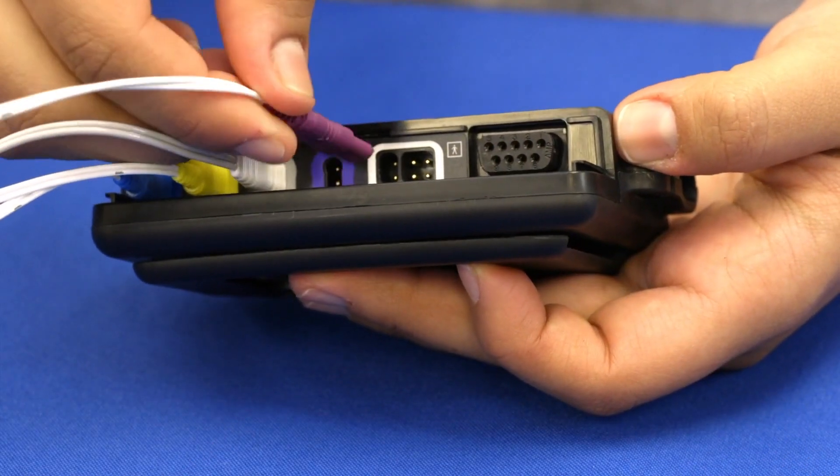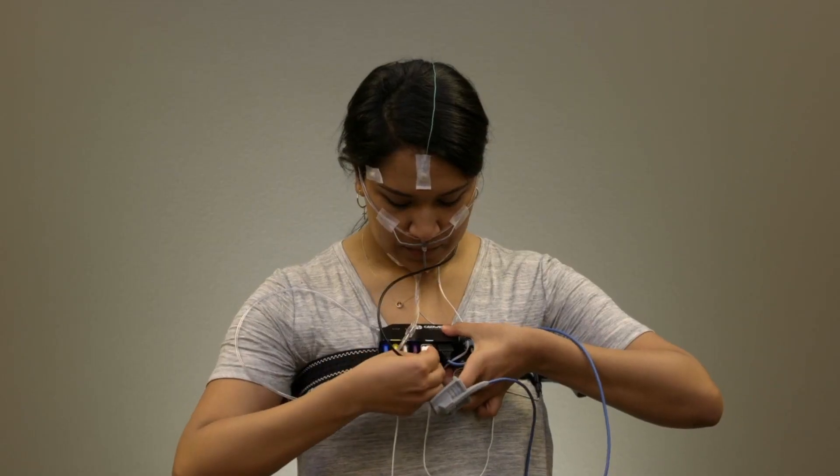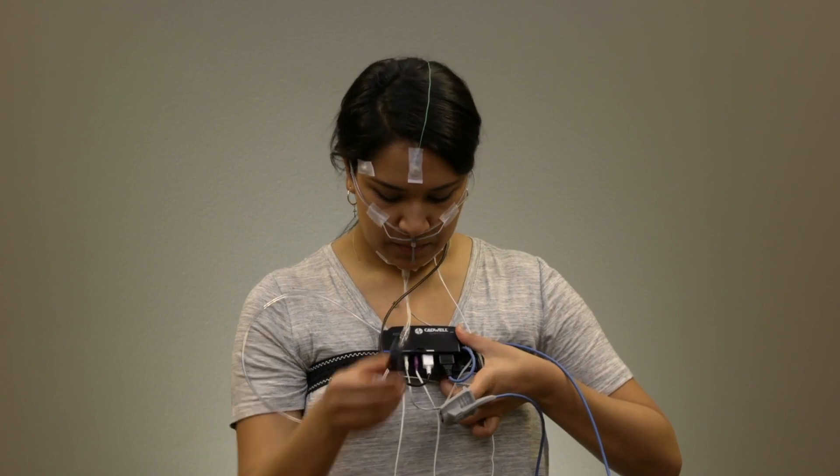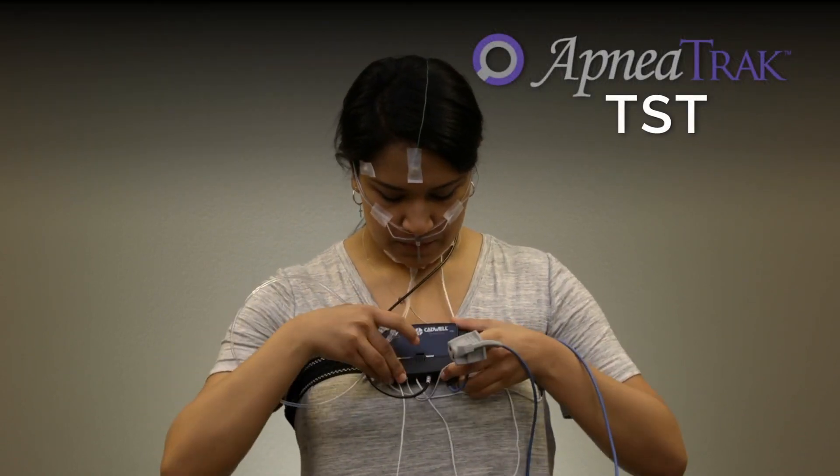ApneaTrac TST adds three channels of EXG, which can be used as EEG, EOG, EMG, or ECG, and would allow the study to be staged for accurate sleep reporting.